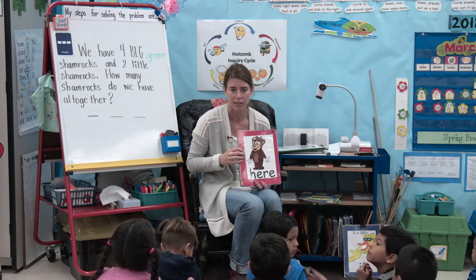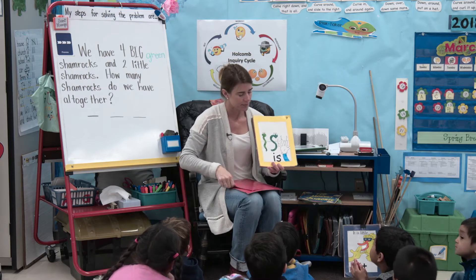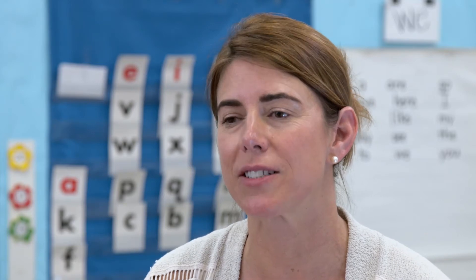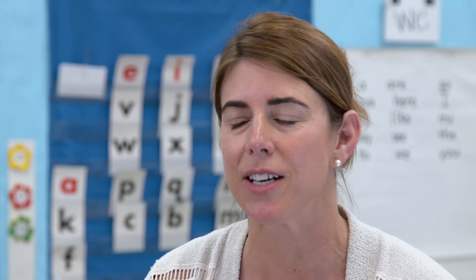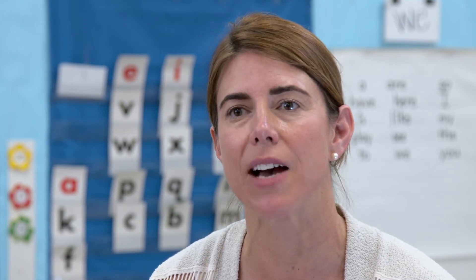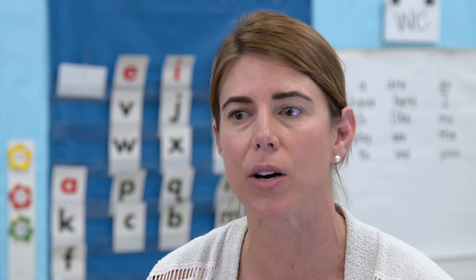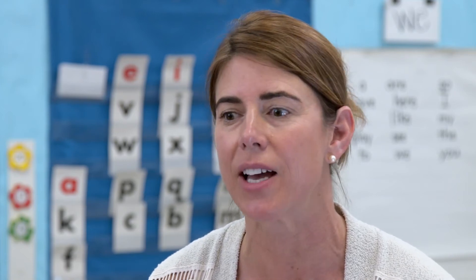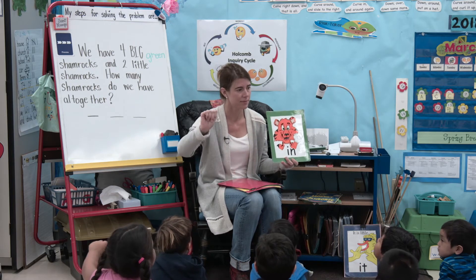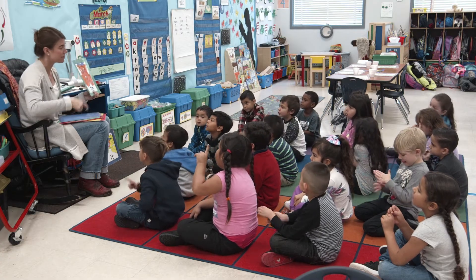SMP1 — making sense of the problem — is a perfect standard for the secret message with the literacy concept, because students have to take those words and figure out what is the big question, what are my parts, what information do I have. From there they're able to solve it. So in building that comprehension skill from literacy, they're also using it for their problem-solving skills in math.